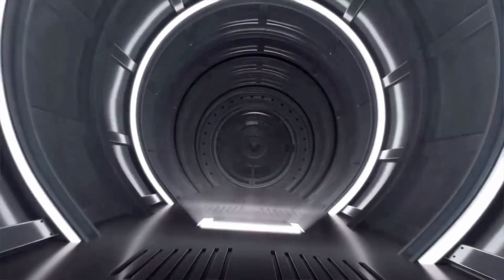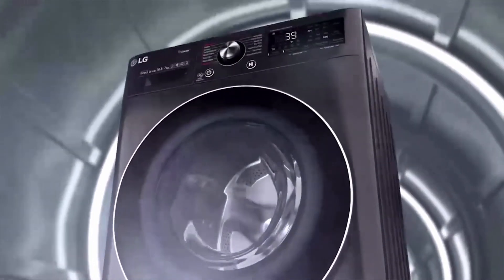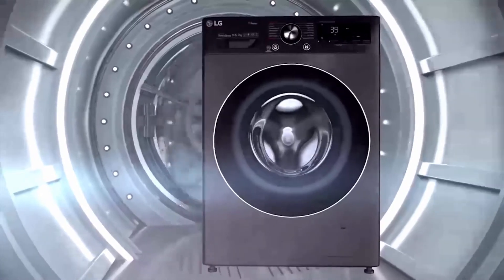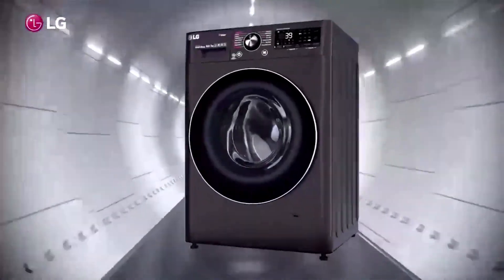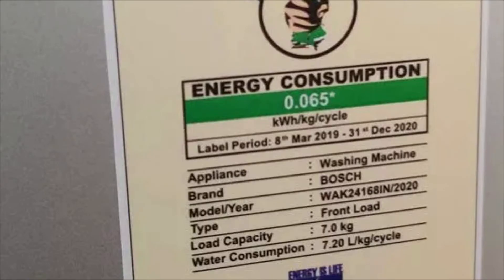LG and Bosch both sell washing machines with 5-star ratings, attesting to their excellent energy efficiency. However, even in terms of energy consumption, Bosch is better than LG. As per the BEE label, LG consumes 0.075 units of electricity whereas Bosch consumes 0.065 units of electricity per kg per load. This is when washing in normal temperature water; when the heater is involved, the energy consumption will be way higher.